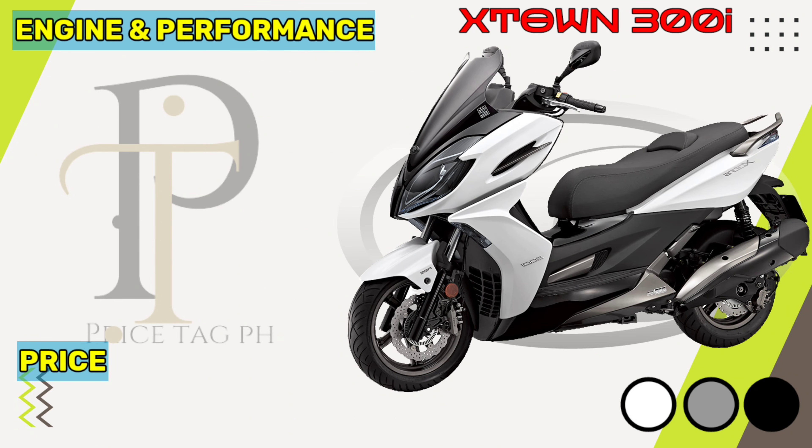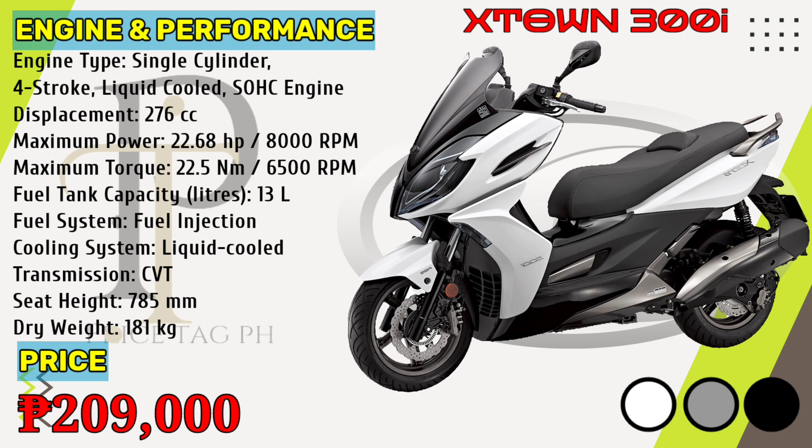The X-DOWN-300i is powered by a liquid-cooled PG-MFI 321cc single-cylinder engine that gives 22.68 horsepower of power at 8,000 rpm and 22.5 newton-meters torque at 6,500 rpm, with a seat height of 785 millimeters. Kymco X-DOWN-300i price in the Philippines starts at 209,000 pesos.